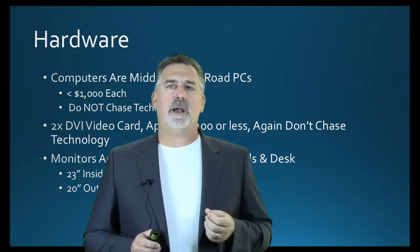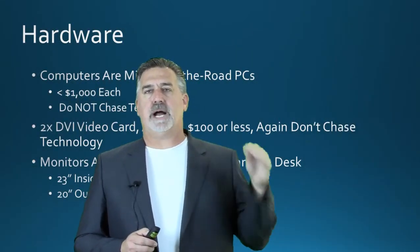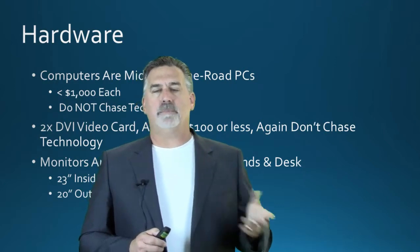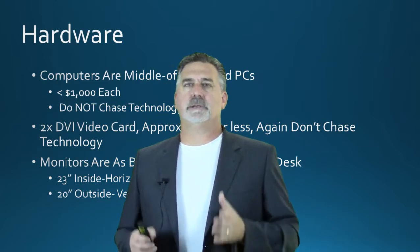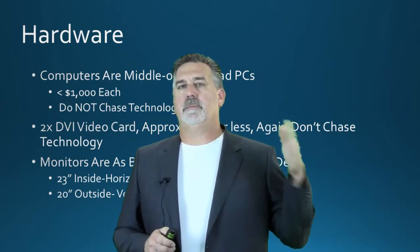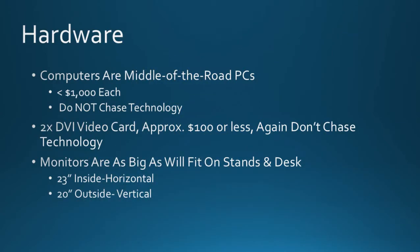As far as hardware, I'm not going to talk about specific hardware because it's going to be a dated conversation. What I like to buy is kind of middle-of-the-road PCs at middle to low end — about $1,000 or so per PC. It seems like each year that $1,000 buys more and more computing power. Instead of spending $10,000 on a very powerful computer, I'm buying a new computer at about a grand a year. Do not chase technology — don't buy the biggest, highest-end computer you can.